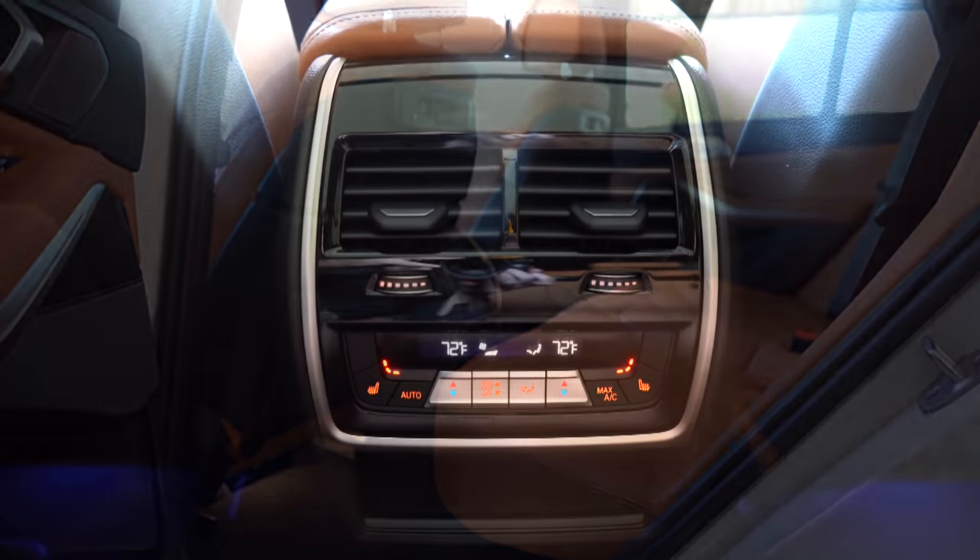Final thoughts: every single engine configuration in this X5 is extremely quick — even the 40i I tested last year does 0-60 in around 5.3 seconds, which is insanely quick for this size SUV. Ride quality is great, you get three years of complimentary maintenance, and the interior quality with authentic carbon fiber, contrast stitching, and ambient lighting is done very nicely. The third row is available but not ideal for adults. The only real constructive criticism is how expensive it can get with options — this particular M50i spec'd out to around $90,000.